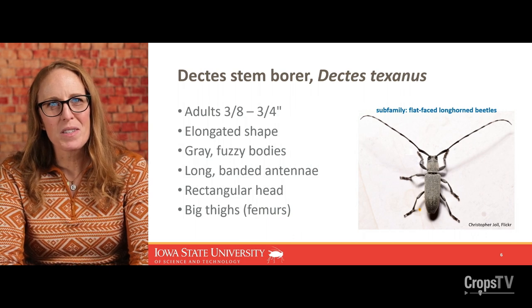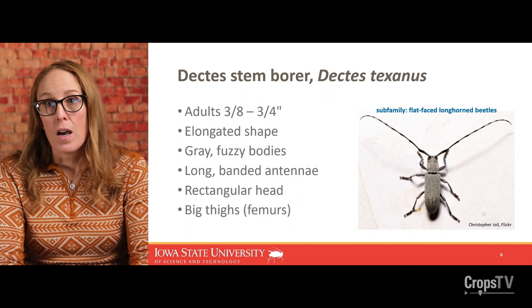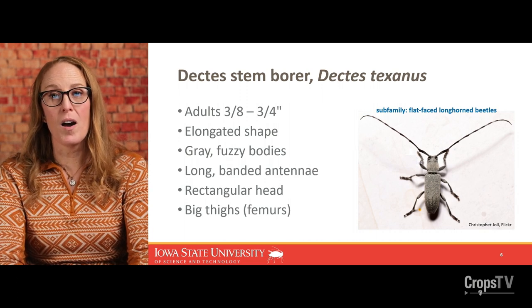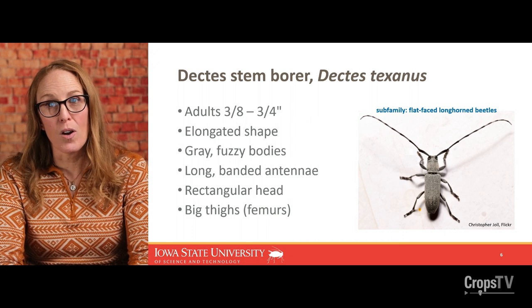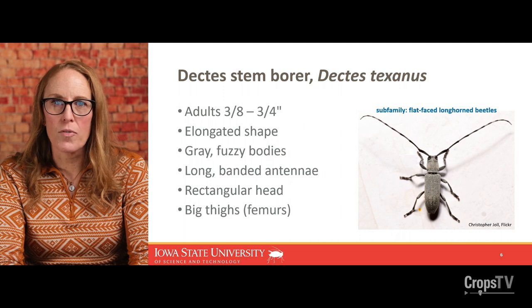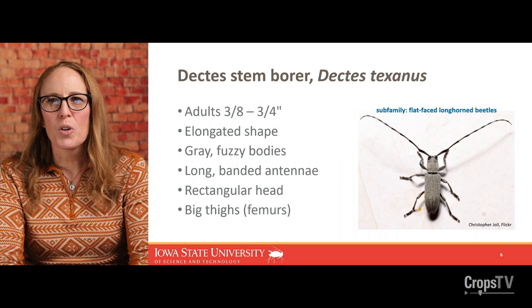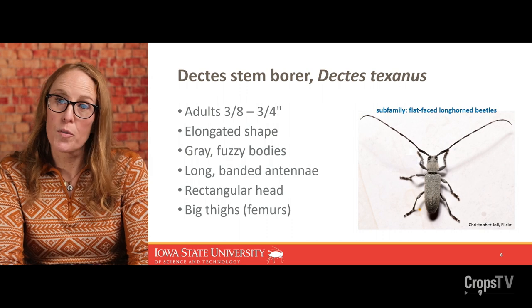Getting more specific with Dectes stem borer: the adults, from top to bottom, are around three-eighths to three-quarters of an inch. They belong to a subfamily known as flat-faced longhorn beetles — looking straight on with a microscope or hand lens, their face looks very flat compared to other longhorn beetles. They have a somewhat slender, elongated body that looks gray or covered in a little fuzz, even on the legs. As the common name suggests, they have very long antennae that are banded light and dark — a characteristic that can help you distinguish them from other longhorn beetles.